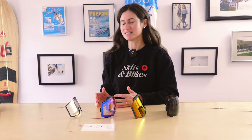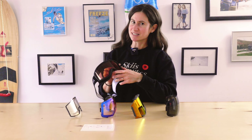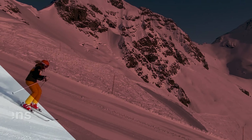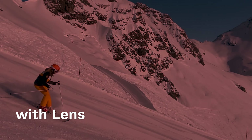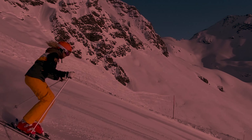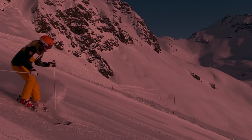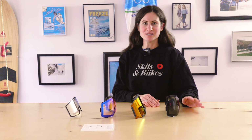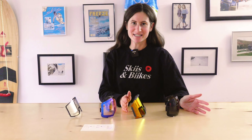One other lens worth mentioning is common in kids' goggles and entry-level adult goggles: the RC36 or RC40. The 36 and 40 refer to the VLT, so it's a very average lens meant for everyday use — cloudy, mixed sun, it can kind of do it all. Check out the details on our website and happy shopping.